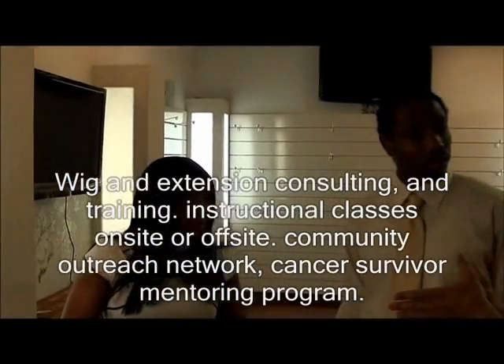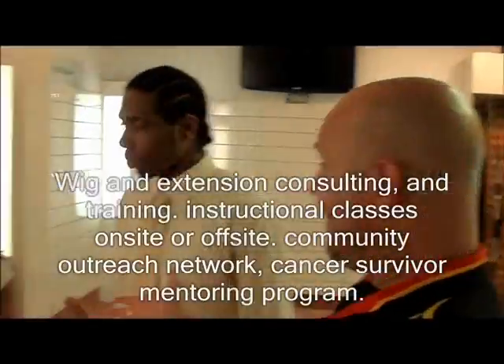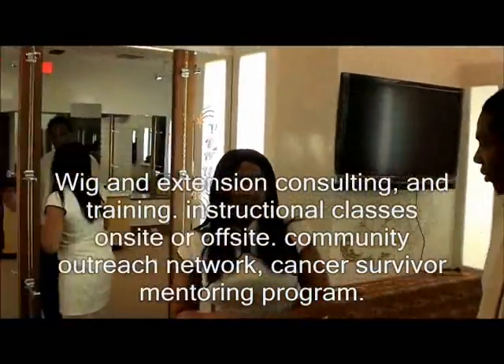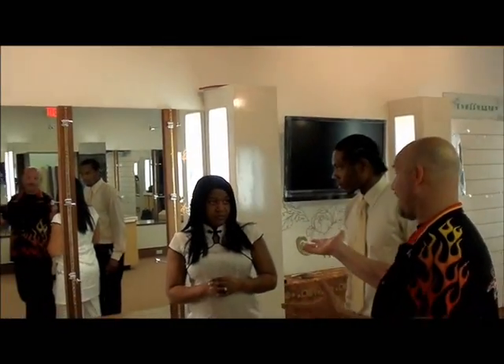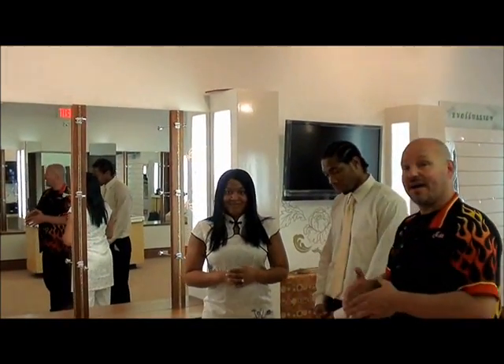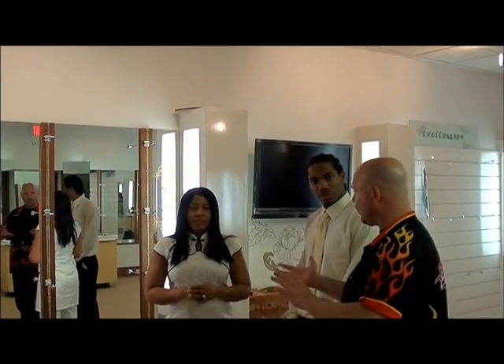Now, if you don't mind me saying, this is one of your favorites that you have on right now? Yes, I do. And this is a synthetic. So the one that she has on right now, which looks fantastic by the way — thank you — and this is one that she made herself. This is with synthetic hair, so she has the ability to do either the natural or the synthetic.